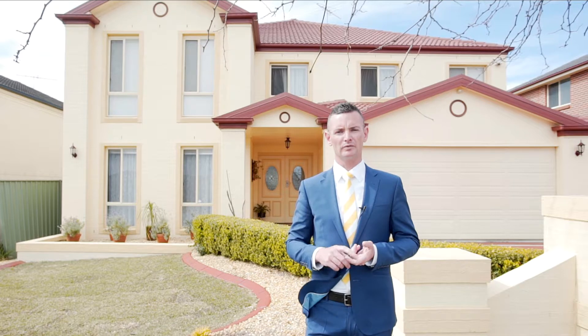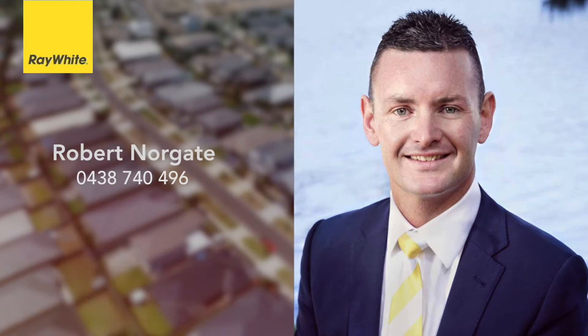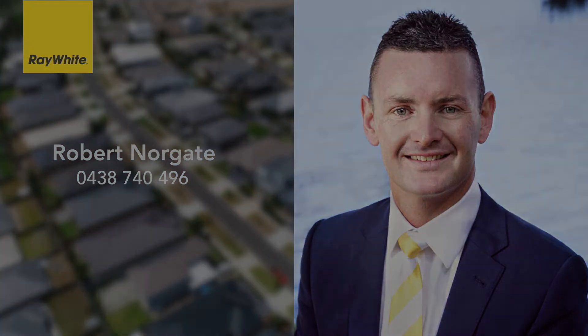I'm Robert Norgate from Ray White Nepean Group. Contact me today to arrange your inspection.